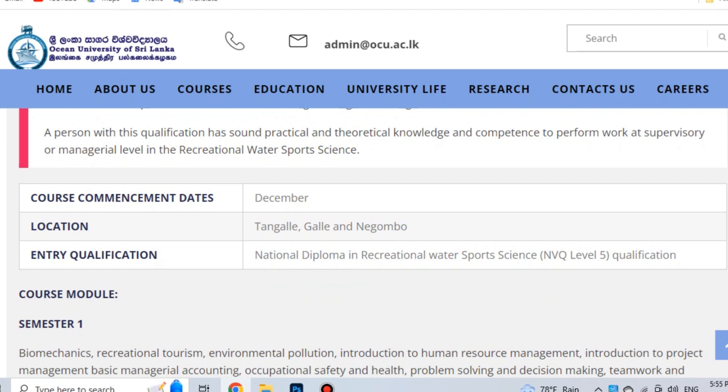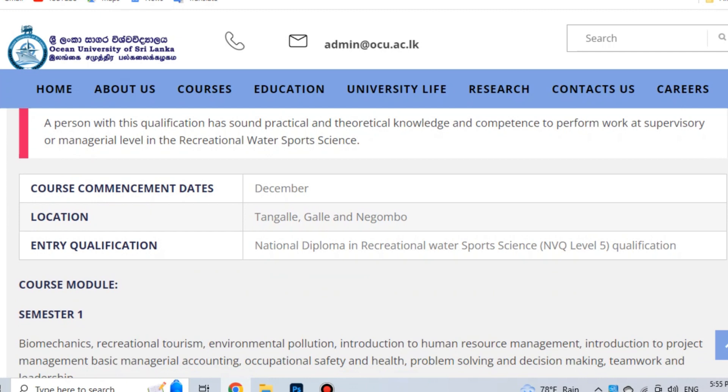The locations of the Ocean University are Tangal Center, Galle Center, and Nigambole Center. This is a diploma course.